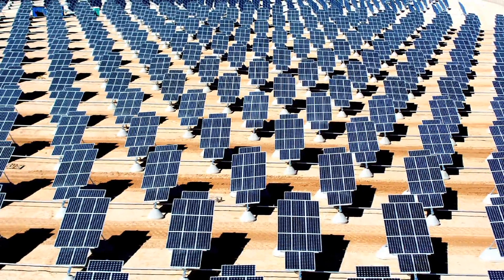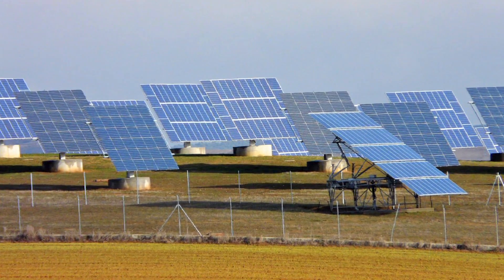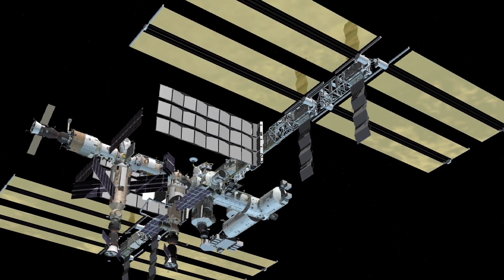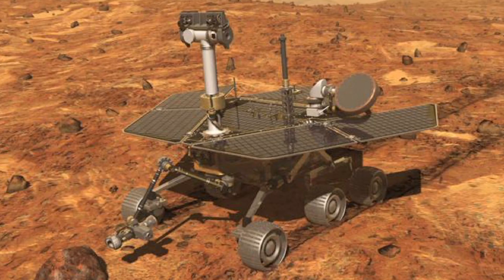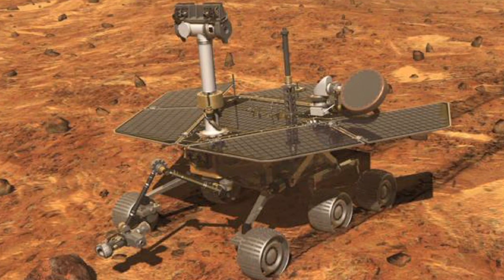From large solar collectors to much smaller installations in fixed positions, taking advantage of the sun is in full swing. Solar panels have been going mobile for years — cars, airplanes, boats, satellites, and even remotely controlled vehicles on other planets are using it.